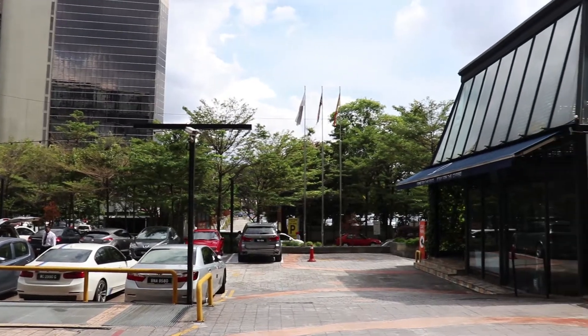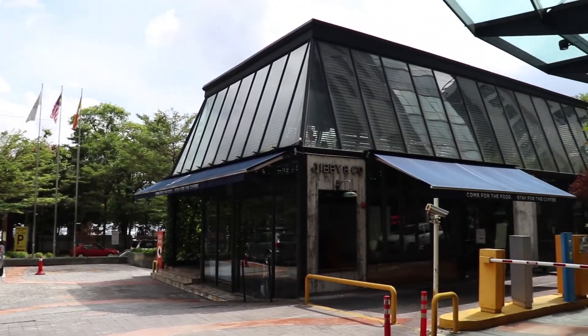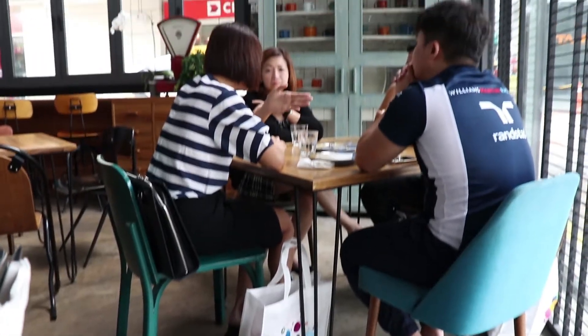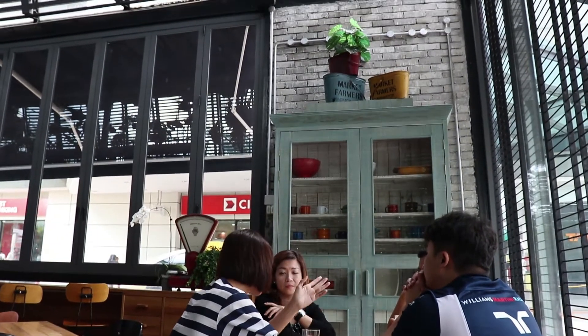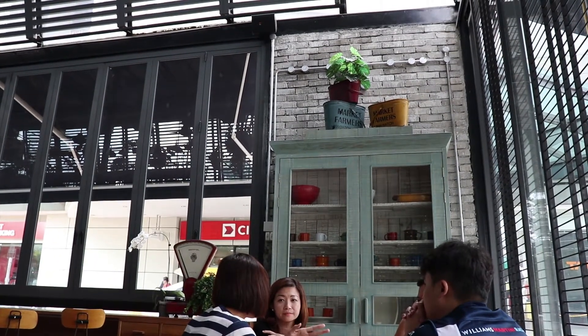Good afternoon. Our case study is Jibby & Co., which is located at Empire Subang. Its main features are its distinctive architecture and it offers tantalizing brunch inspired by the cafe culture popular in Melbourne, Australia. Its owner, Najib Hamid, is a food enthusiast who acquired his foodie sense during his 20-year stay in Melbourne.